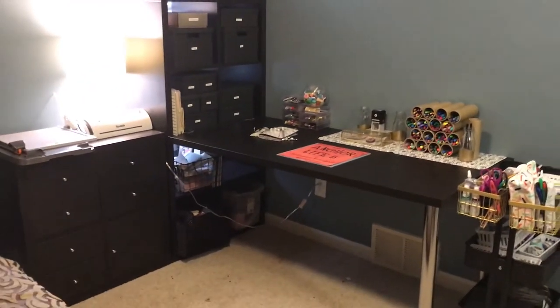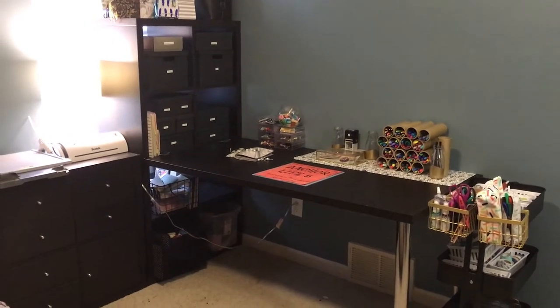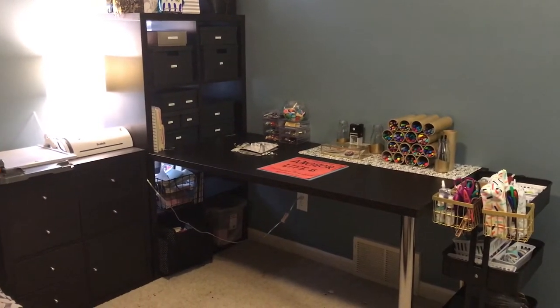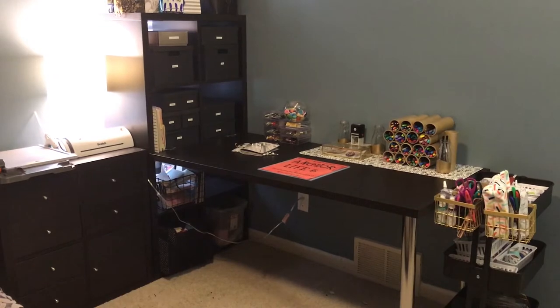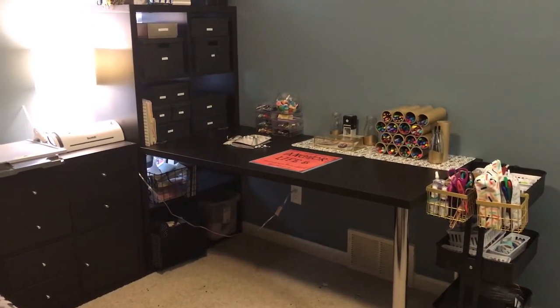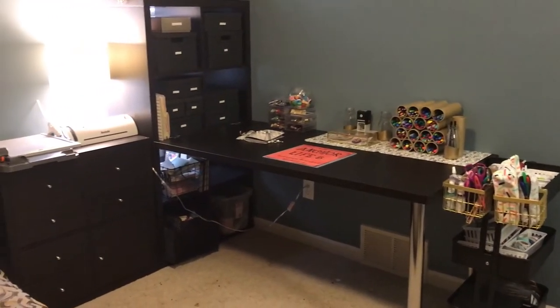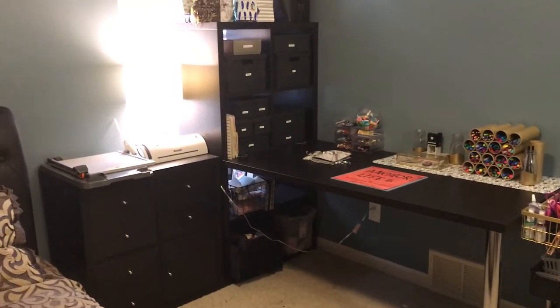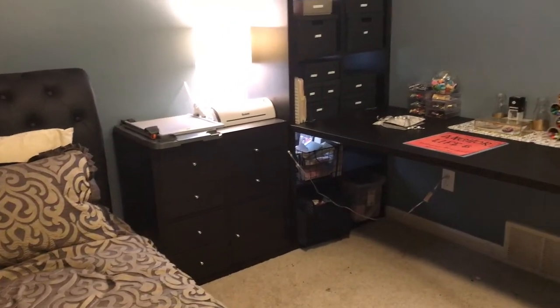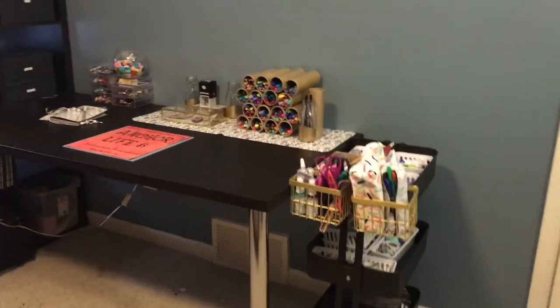I'm gonna try to get all of this in frame. I am so excited! I'm so sorry about the lighting — I know it's horrible, but we just did all this over the weekend and just haven't gotten around to the lighting yet. The Raskog cart of course is from IKEA. Everything in here is from IKEA — the desk, the bookcase, and this other bookcase. So let's get started over here on the Raskog cart.